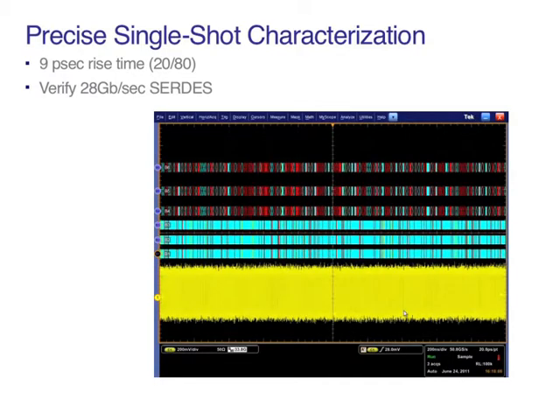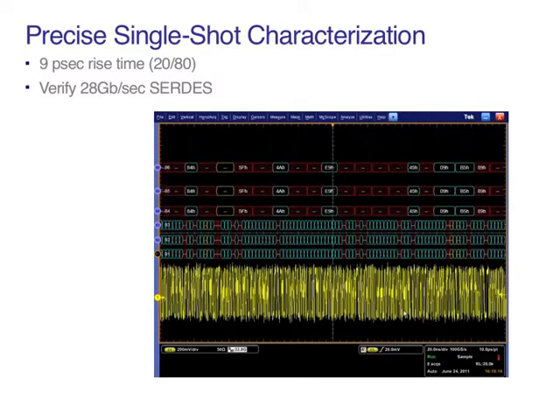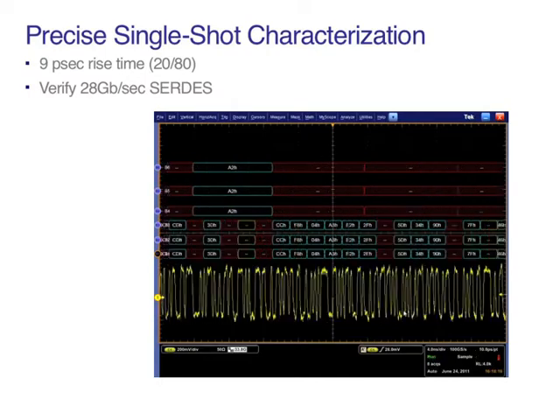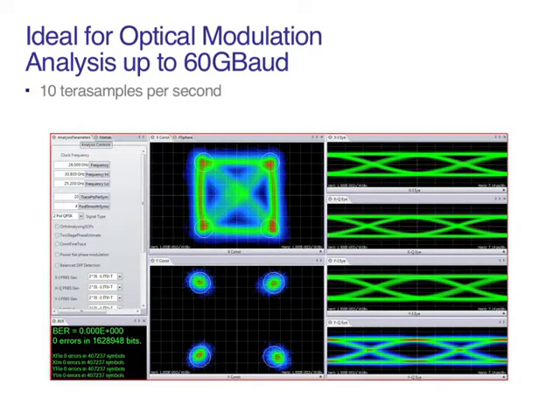This enables accurate characterization of silicon being developed for today's latest standards, including Thunderbolt, Serial Attached SCSI at 12 gig, and 10 or 25 gig Ethernet transceivers. With equivalent time sampling rates as high as 10 tera samples per second on a solid 33 gigahertz analog bandwidth, the 70000D can perform accurate optical modulation analysis at 60 gigabaud.